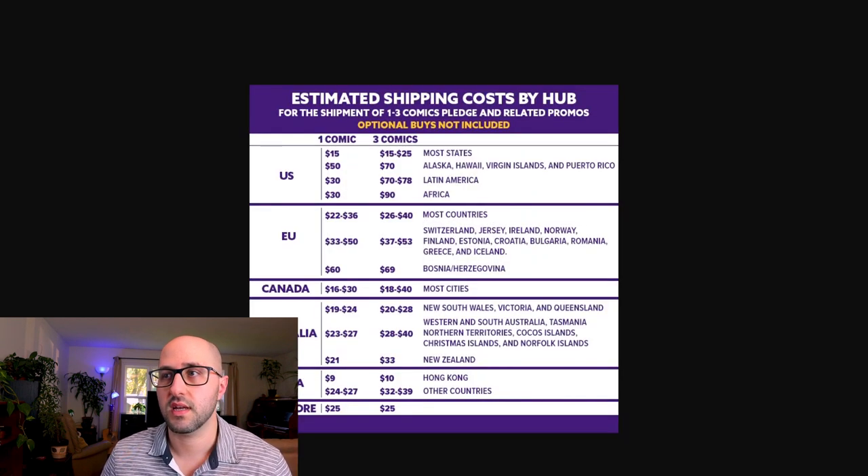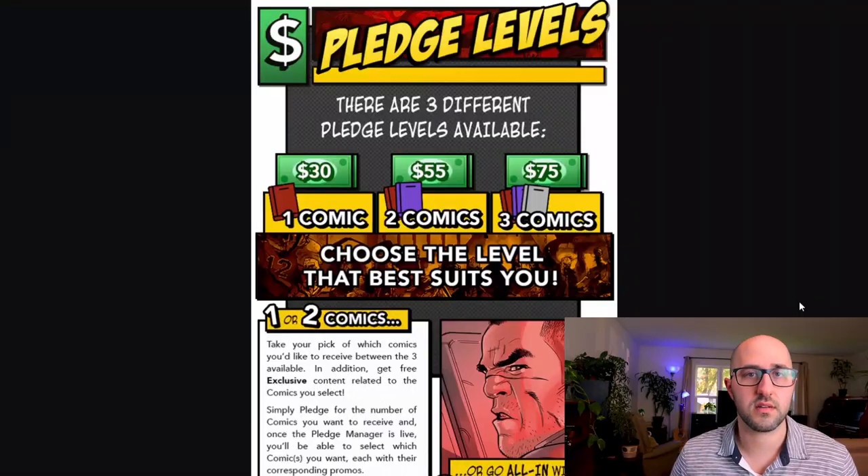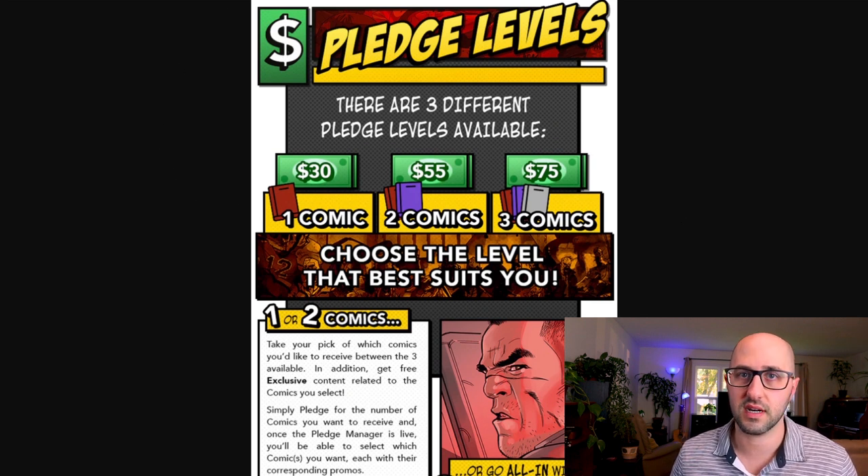Keep in mind you'll also have to pay shipping, and shipping is about 50% more if you're buying all three opposed to just the one. If you're getting the one or two comic book pledge you'll be able to choose the comics you want, and along with those comics you'll get the associated promos and exclusive content. For the three comic pledge you're just getting all three and all their associated content.